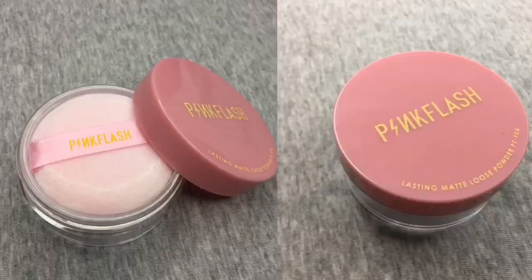Let's start with the very first product. This is the Pink Flash Lasting Matte Loose Powder in shade 000. What I really like about Pink Flash is that each product is sealed with plastic, which means it's really safe — it hasn't been opened because it's sealed. Shade 000 is translucent.